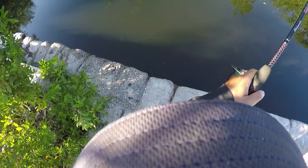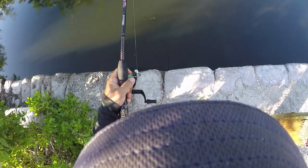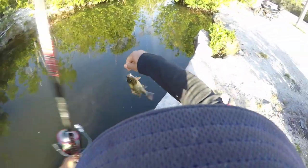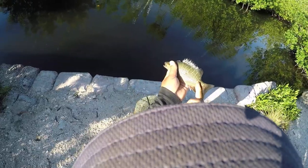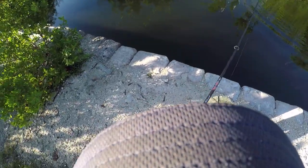We've got fish on! Looks like a little mangrove snapper. There we go — we've got fish on board. Dark little dude. There we go, bending a rod.